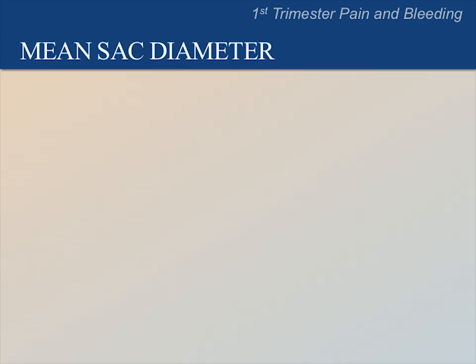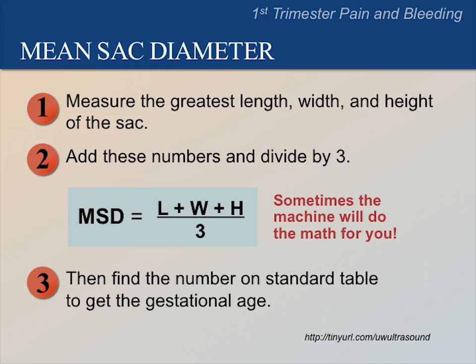Now let's review our previous lecture on mean sac diameter. Please pause the video now to ask participants to recall how the mean sac diameter is used and the steps to calculate a mean sac diameter. The mean sac diameter is used to estimate gestational age when you see a yolk sac but no fetal pole. To find the mean sac diameter, follow these steps.